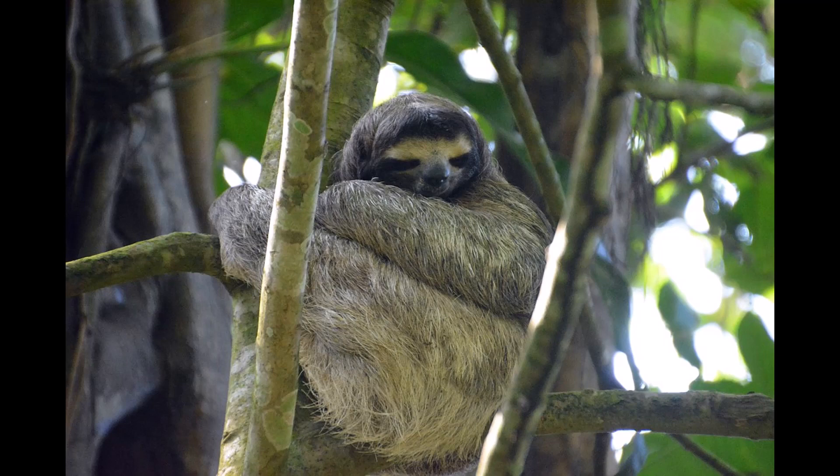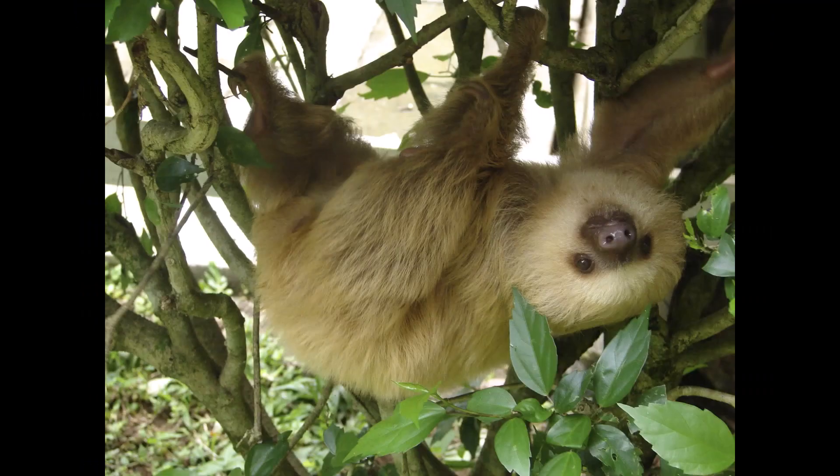Most of the statistics and facts in this video will refer to three-toed sloths, as they are the more well-known of the two. Sloths are suspensorial, meaning they spend their whole lives hanging from the trees. They can even stay hooked on long after death.